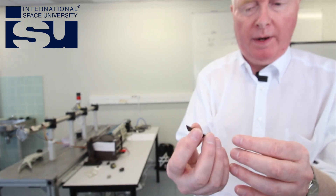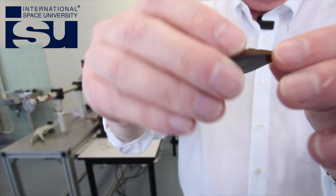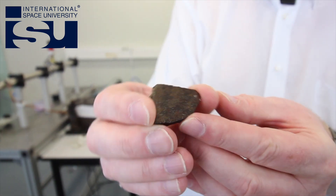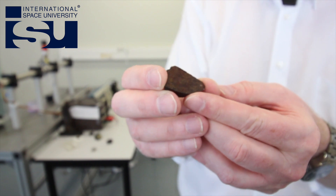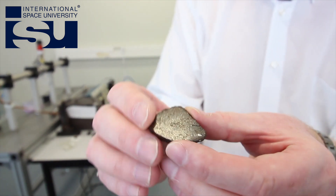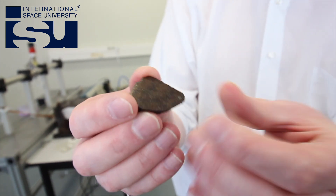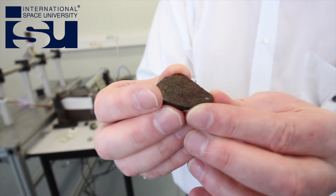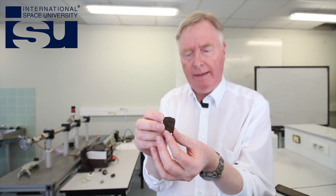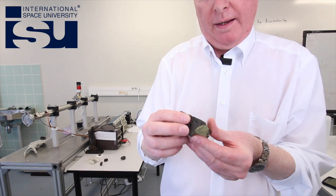This is a bog-standard chondrite meteorite and this comes from Colorado in the United States. It's a stone meteorite and you might see that it's been sliced in half so that the inner part can be studied macroscopically and microscopically using a petrographic microscope. It has got a number of unique components such as little inclusions of nickel iron which you would never see in earthly rocks.